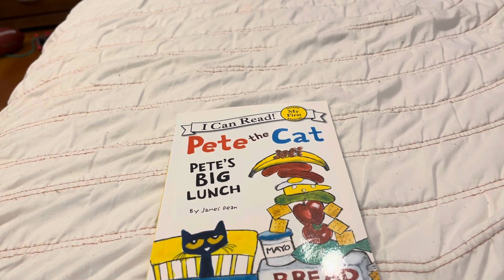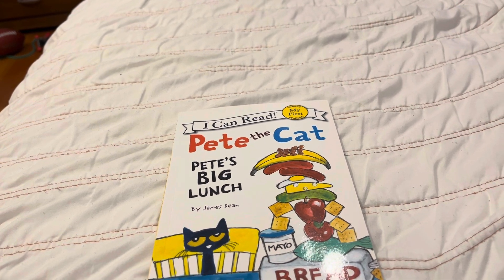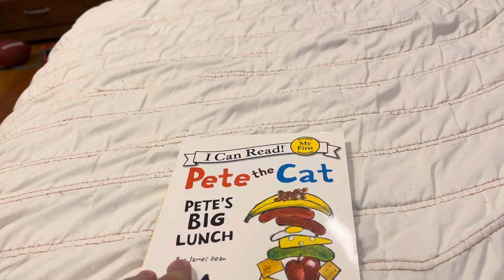Hey guys, Mr. CBS Book Guy here, and today I'm going to be reading Pete the Cat: Pete's Big Lunch by James Dean.